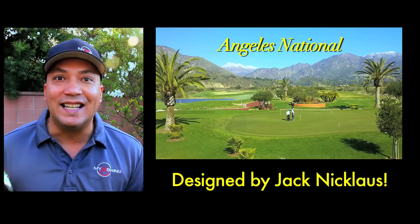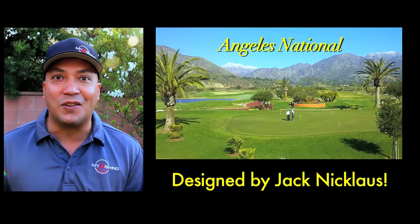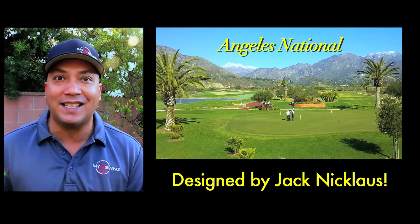A lot of my subscribers have asked me about doing a clinic, and it hasn't really seemed like it was in the cards until just recently. My daughter's school, St. Mark's, is having a charity golf tournament and I was asked to put on a clinic there. It's at Angeles National, the Jack Nicklaus designed course that I shot two under on the backside, so it's one of my favorite golf courses.